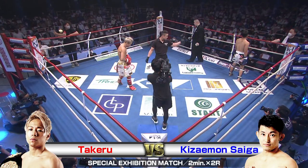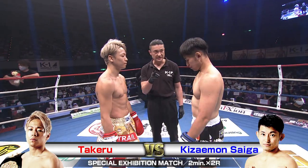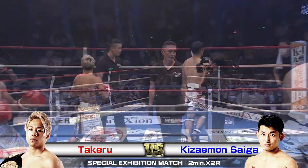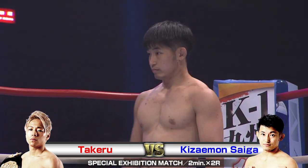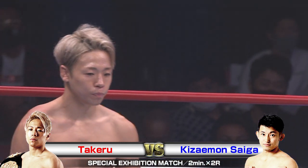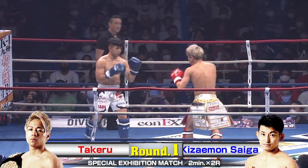We're back with the K1 World Grand Prix 2020 Japan Osaka at the Edion Arena in Osaka. Here for this exhibition bout: in the red corner we've got Takeru, taking on in the blue corner Kizayamon Saiga. I'm Brian and I'm Ross. We've got two men equal in height and fairly close in age, 29 to 31.